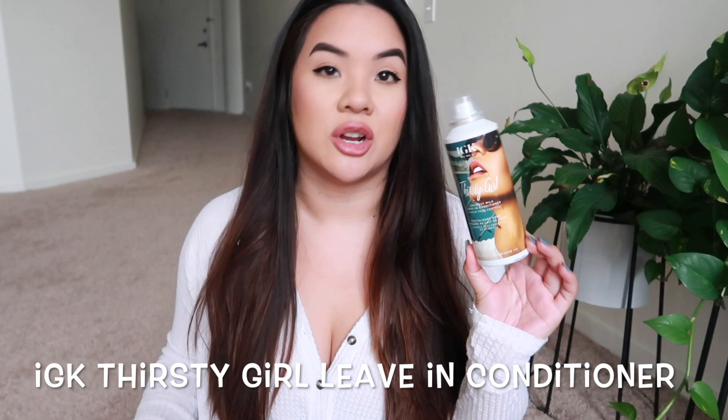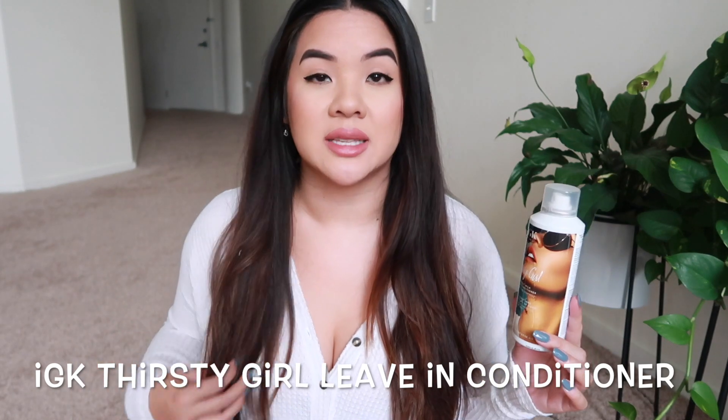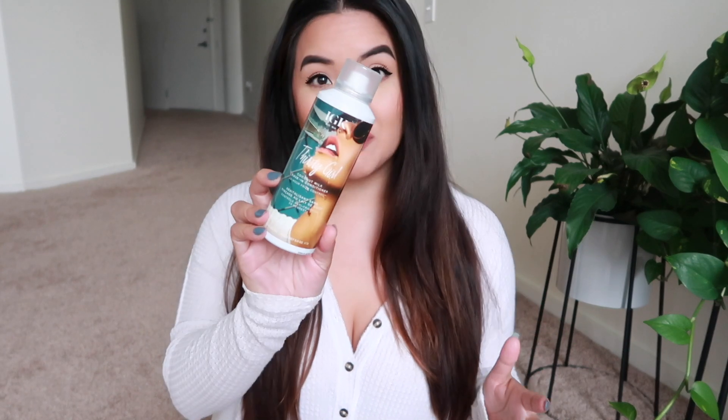This is the IGK Thirsty Girl Coconut Milk leave-in conditioner. I've been trying to get more into hair products because my hair is getting really long. This one comes in an aerosol can as a mist — not the heavy creamy leave-in I'm used to. I've used it a few times already and I really like it. It smooths my hair, not too much shine, but it definitely controls frizz. I love IGK products.